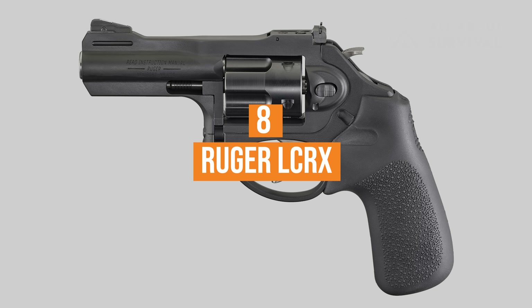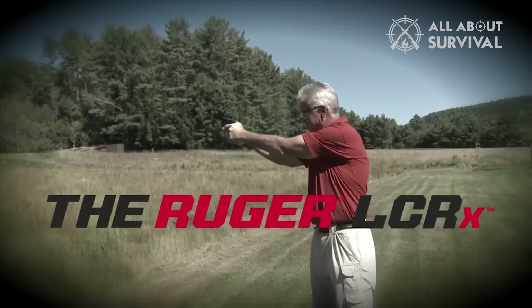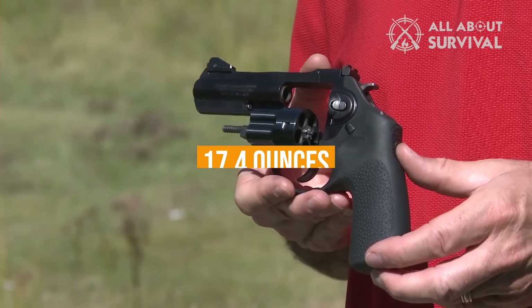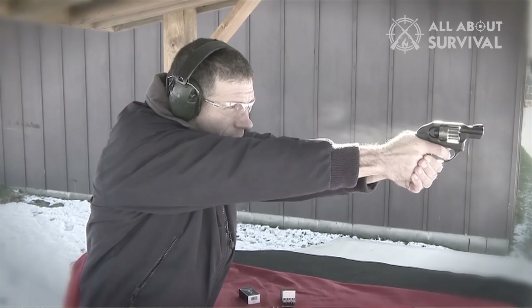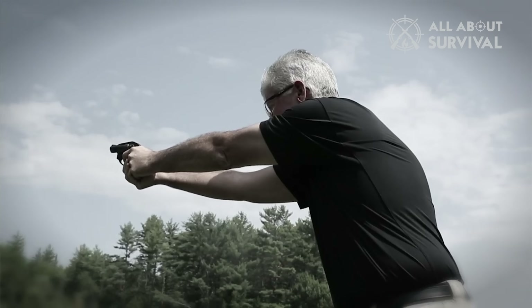Number 8: Ruger LCR-X. This revolver's monolithic frame is made from aerospace-grade 7000 series aluminum. It also has a stainless steel cylinder and, at 17.4 ounces, it's not all that heavy for a 6-shot 9mm revolver. It comes with three full-moon clips to make reloads easy and has a suggested retail of $859.